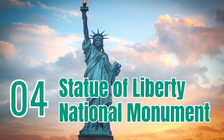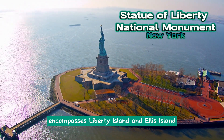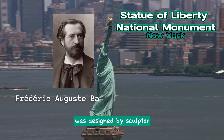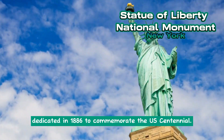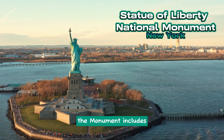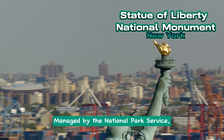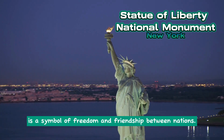Statue of Liberty National Monument. The Statue of Liberty National Monument encompasses Liberty Island and Ellis Island in New Jersey and New York. The iconic Statue of Liberty, originally intended to depict a Muslim peasant woman, was designed by sculptor Frederick Auguste Bartholdi. It was a gift from France to the United States, dedicated in 1886 to commemorate the U.S. Centennial. Alongside the statue, the monument includes the Statue of Liberty Museum on Liberty Island and the Ellis Island Immigration Station, which played a vital role in American immigration history. Managed by the National Park Service, it is a symbol of freedom and friendship between nations.